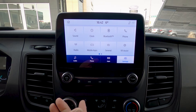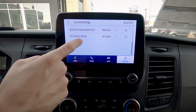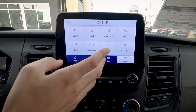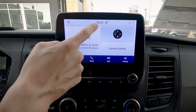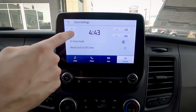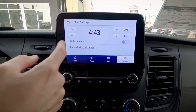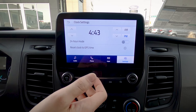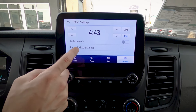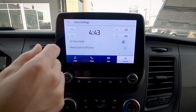Looking at some basic settings. In sound settings, we can tweak treble, mid-range, and bass, speed-compensated volume, and occupancy mode — so whether all seats are occupied or just the driver. For clock settings, we can press the clock at the top of the home screen to launch clock options. We can change hours and minutes, switch between AM/PM, or toggle between 12-hour and 24-hour mode. If you're traveling coast to coast, you can also reset the clock to GPS time — no need to manually adjust, just hit reset clock and it automatically updates to the vehicle's current location.